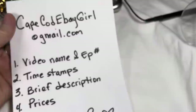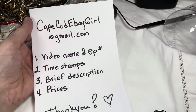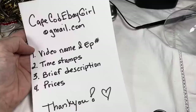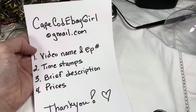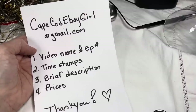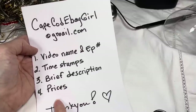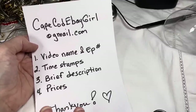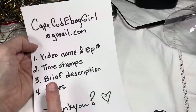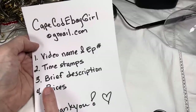Let me give purchase instructions quickly. You would email me at capecodebaygirl@gmail.com and give me the video name and episode number, the time stamps of when the pieces you like show up — you can get that by pressing the pause button — and a brief description of what you liked and the prices I gave. I don't need screenshots, but if you want to send one for your own info, that's okay. These four pieces of info really help me find your stuff.